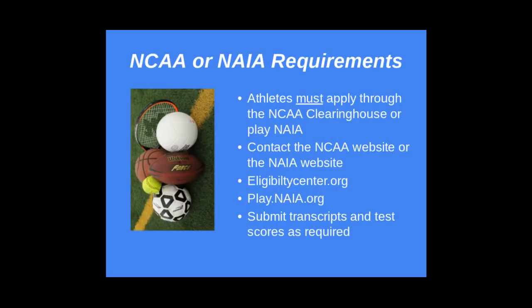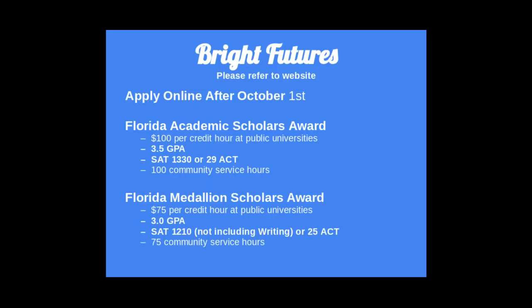If you are an athlete, athletes must apply through the NCAA Clearinghouse or Play NAIA. On those websites, it will list all of the requirements and necessary steps for you to submit your information. You will need to submit your transcripts and test scores.